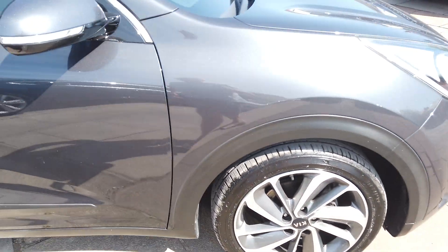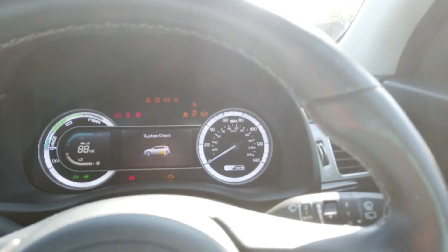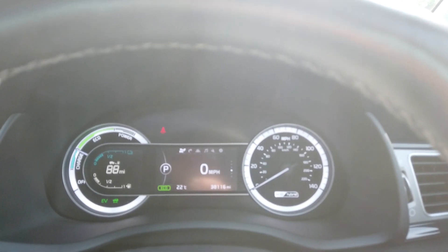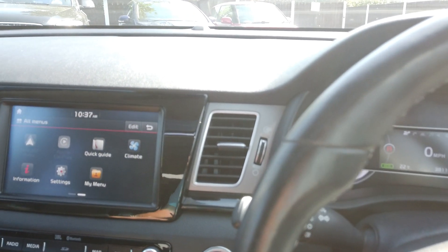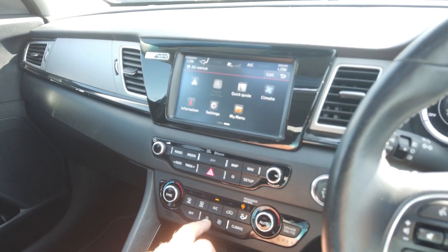Really nice colour actually, this grey. Inside it's very well appointed — you've got a JBL stereo system. There's your mileage: 38,116 miles. You've also got a reversing camera, heated and chilled seats, and the air con — the air con is freezing as well.